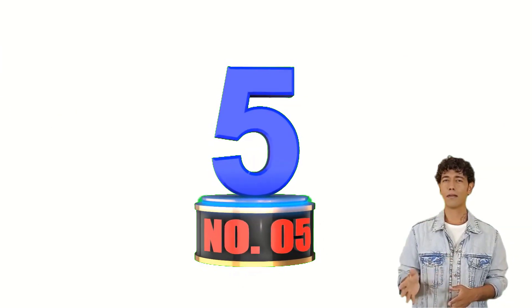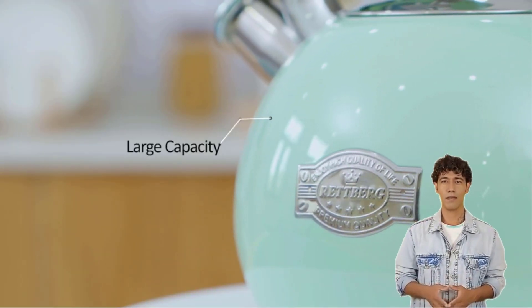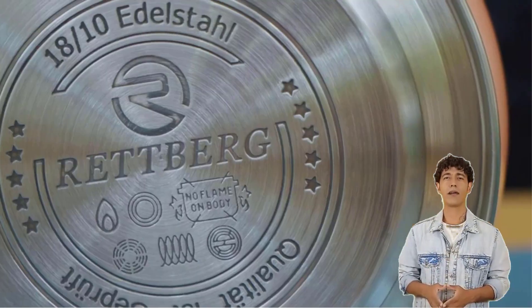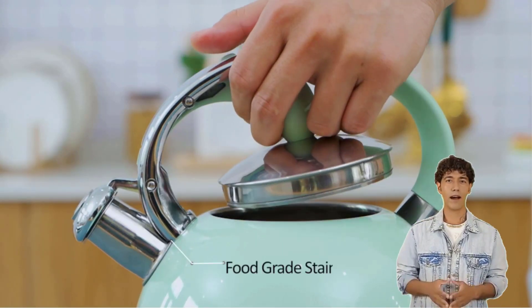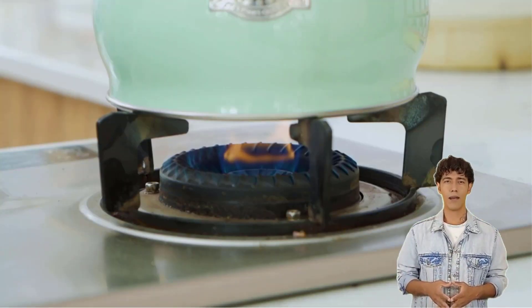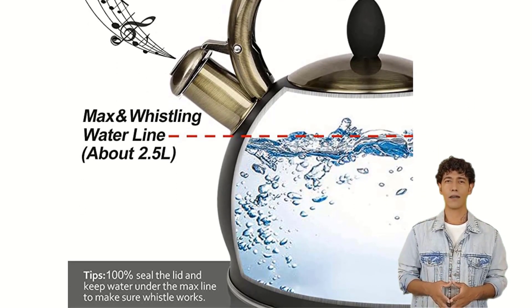Number 5: Rutberg Tea Kettle for Stovetop. The Rutberg Stovetop Tea Kettle is a steel kettle with a capacity of 3 liters. Its whistling lid and stay-cool handle alert you when your boiling water is ready. While cooking on the stove, the outside of the kettle does not become hot, making it safe to move about. However, if you prefer an automated shut-off feature, this isn't the best option as it lacks one.